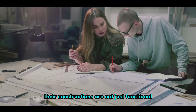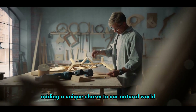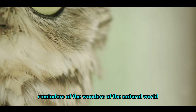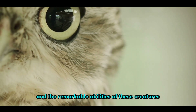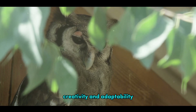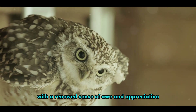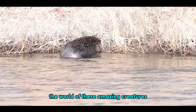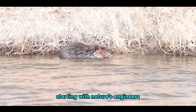Their constructions are not just functional, but also often breathtakingly beautiful, adding a unique charm to our natural world. These animal architects remind us of the wonders of the natural world and the remarkable abilities of these creatures. They challenge our understanding of intelligence, creativity, and adaptability, and inspire us to look at the world with a renewed sense of awe and appreciation. Now let's dive deeper into the world of these amazing creatures, starting with nature's engineers, the beavers.